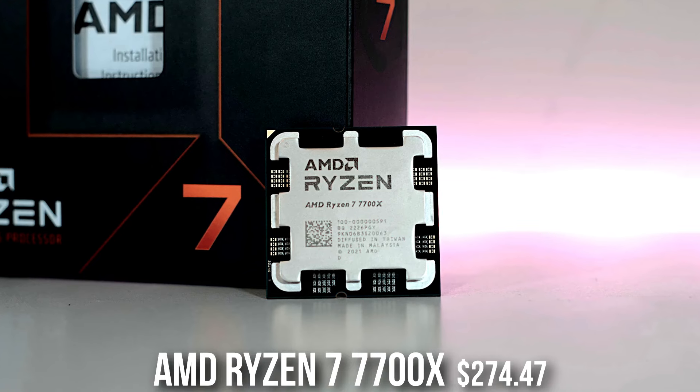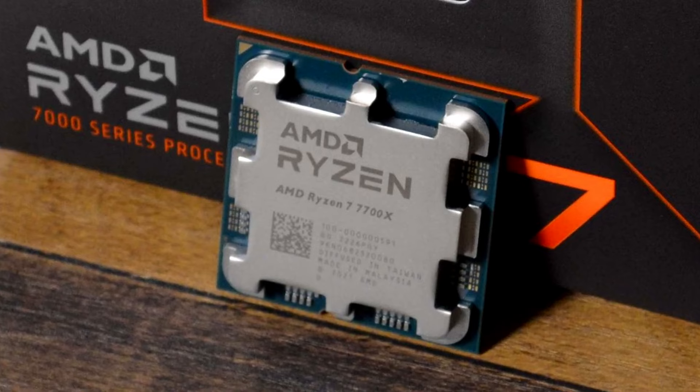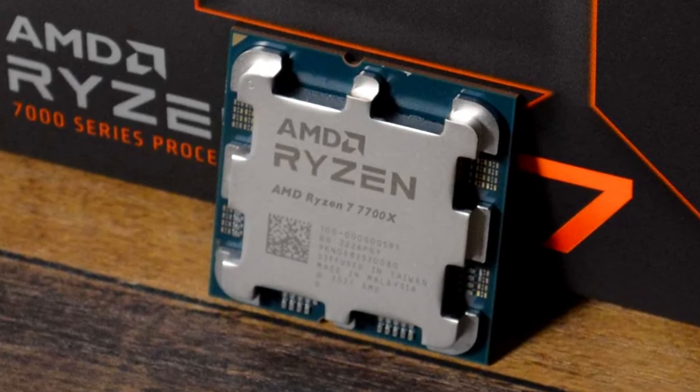My name is Valentino and with that being said, let's start. First I'm going to talk about the CPU. I went with the Ryzen 7 7700X, which is an amazing processor for gaming that's going to keep up with the 4090 in most games.